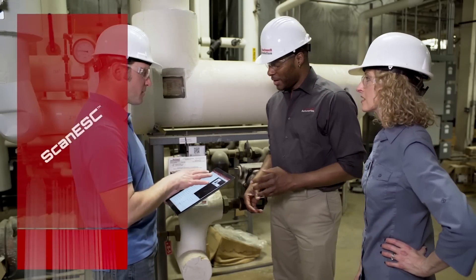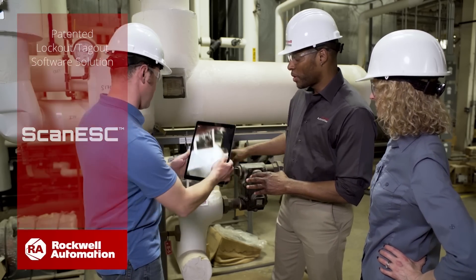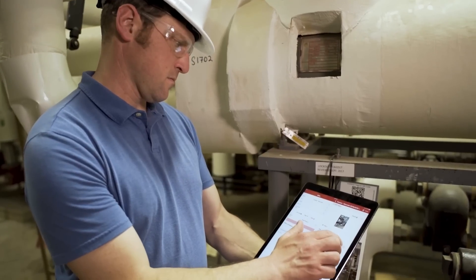As part of our continual improvement philosophy, we're announcing the release of the new Scan ESC, our patented software solution to help manage your lockout-tagout program.